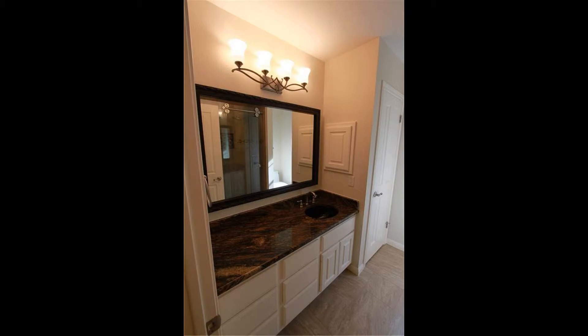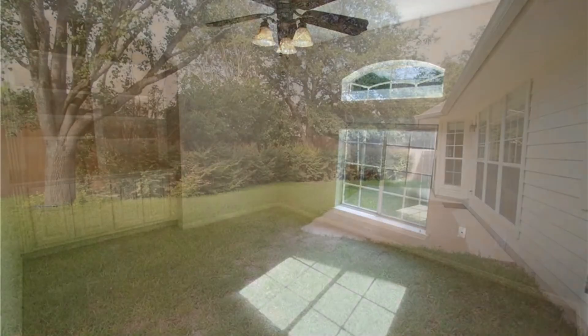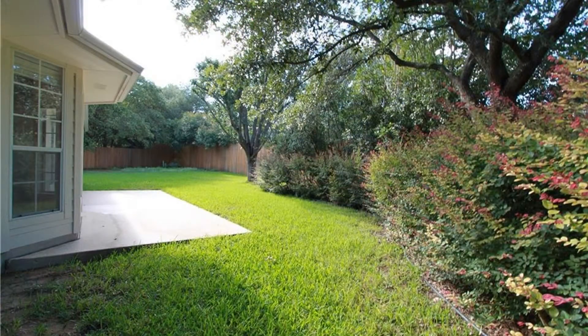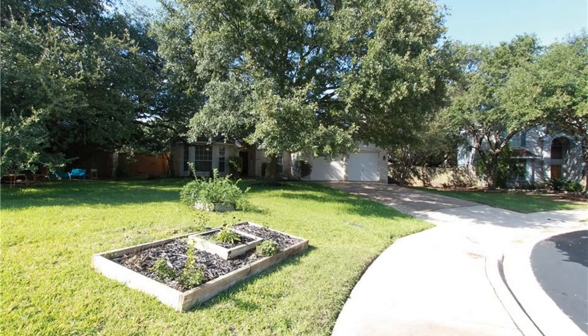There's also a study or office you can use. This home has a beautifully landscaped and fenced yard with large trees and greeneries, perfect for some fun activities with family and friends. You will also have access to playgrounds, jogging and biking trails, parks, community pool, and tennis court.